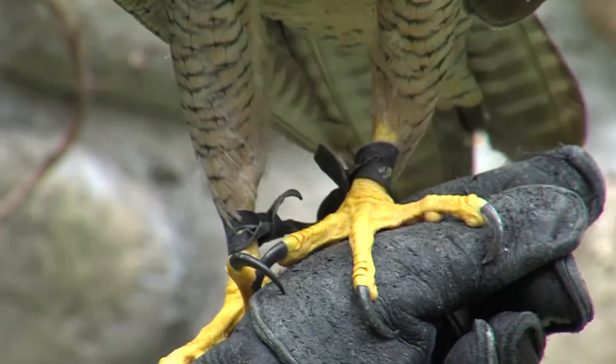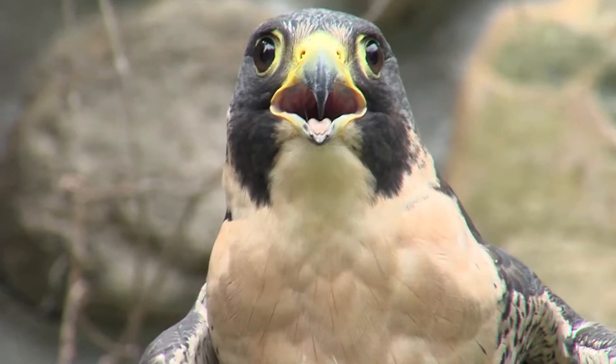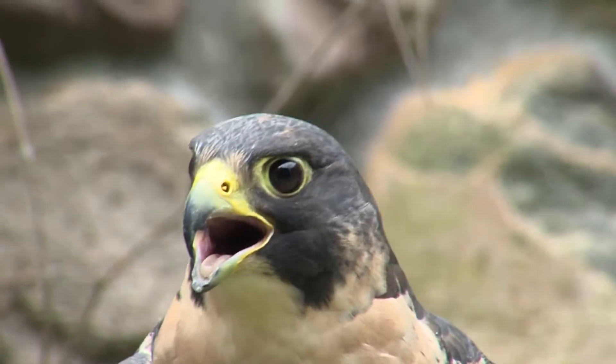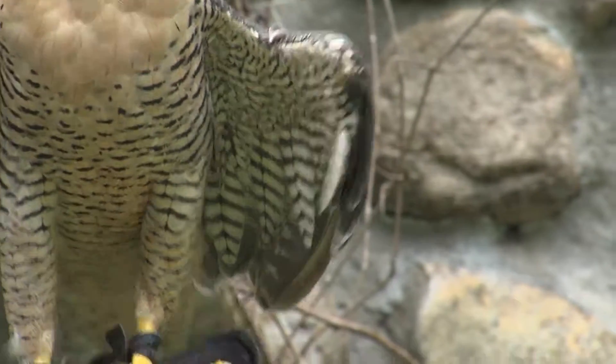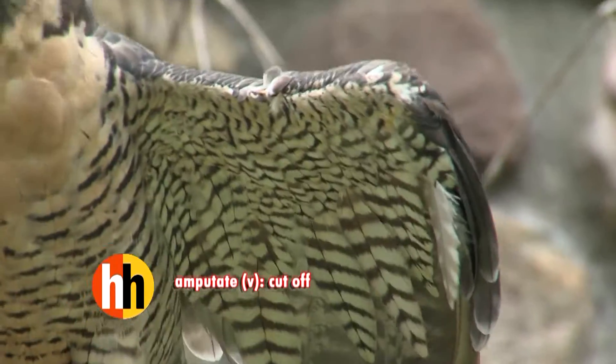This is Tori, and she's a peregrine falcon, and she's been with us now for about seven years. She was found in Oregon, in a field actually. As you can see, this left wing is not complete — she had to have it amputated right at the wrist.